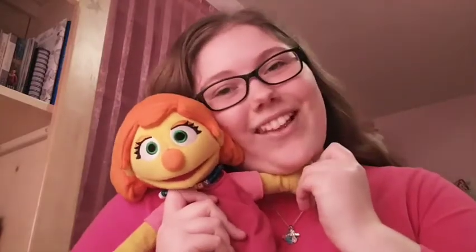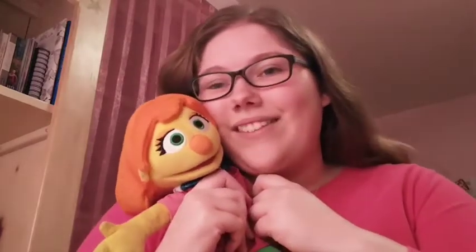First of all, I bring Julia — hi — from Sesame Street. She's got autism too. She's the only one in my family who knows what I go through. If you've never seen the video of Julia on Sesame Street, I highly recommend it. I'll try to remember to put it in the description box. If not, I'll put a link in the comment section.